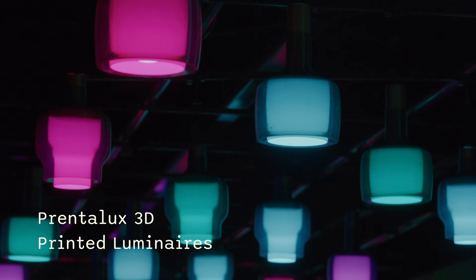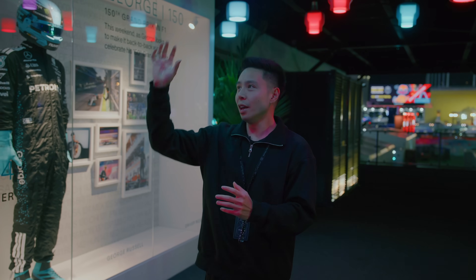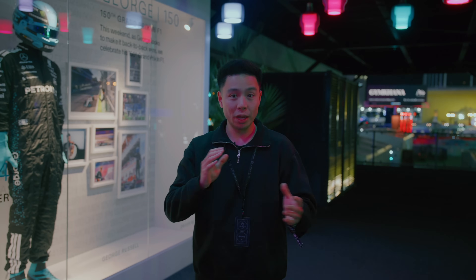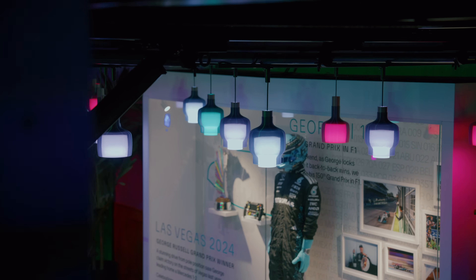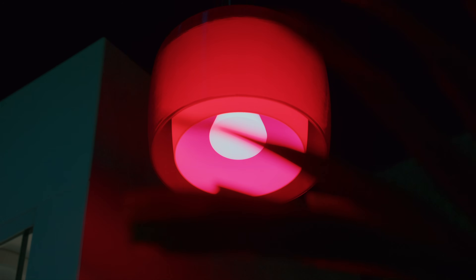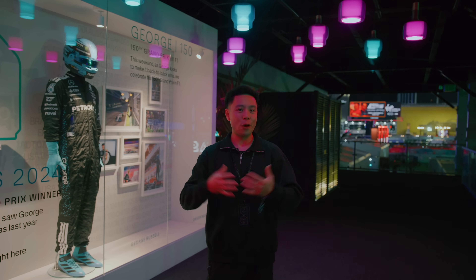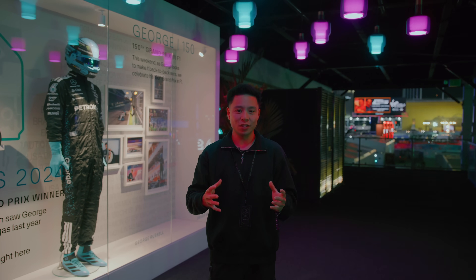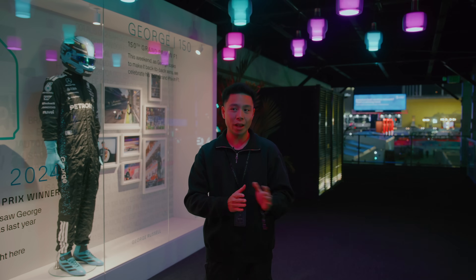What is especially interesting are these lights right here — they are actually 3D printed, made out of 75% recyclable material. As different things happen on the track, these lights actually change in terms of mood, brightness, and color. In the synchronous form of a large-scale activation like this, it goes to show how you can build a setup that is either very complex and extremely immersive, or at a smaller scale have something in your home that suits the exact vibe you're going for at any given time of day or event.